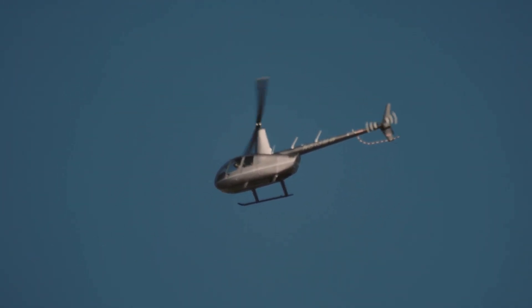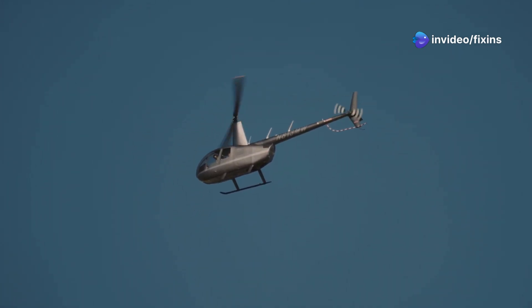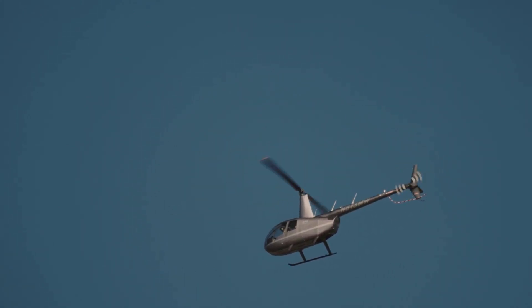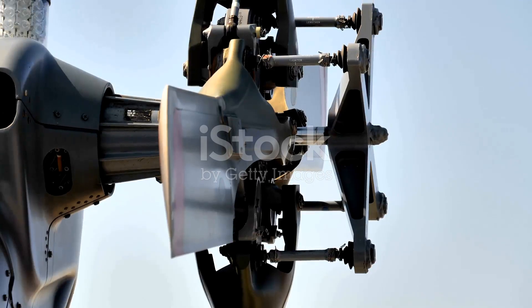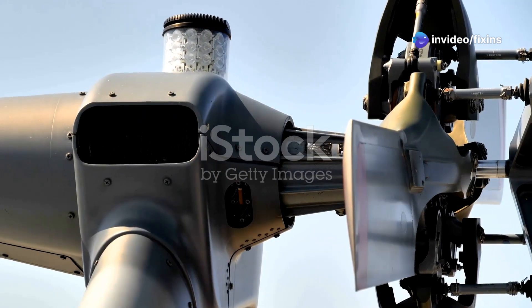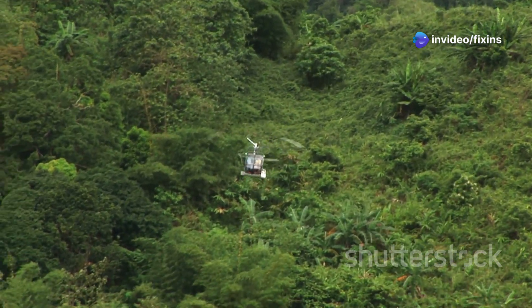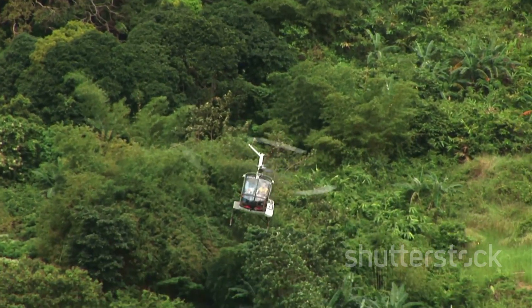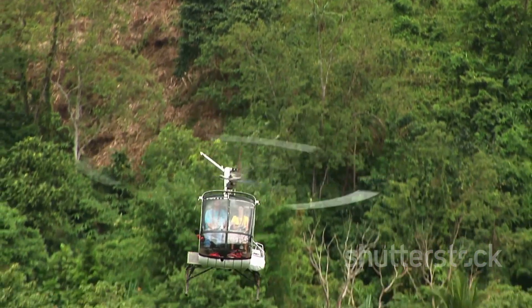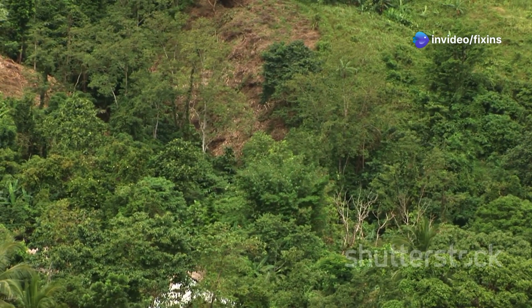Gyrocopters are pretty simple machines. They might look a bit unusual at first glance, but their simplicity is what makes them so fascinating and efficient. Unlike helicopters, which have complex mechanisms to control the rotor, gyrocopters rely on a much more straightforward design. They have a few main parts. First, the rotor: the large spinning blade on top of the gyrocopter. It's not powered by the engine directly, but instead spins freely as the gyrocopter moves forward — this is auto-rotation, and it's what keeps the gyrocopter in the air. As the gyrocopter moves forward, air flows through the rotor blades, causing them to spin, generating lift.